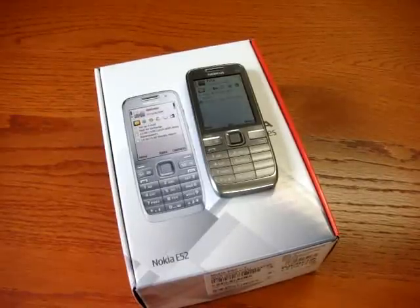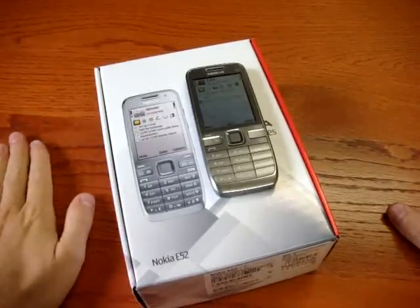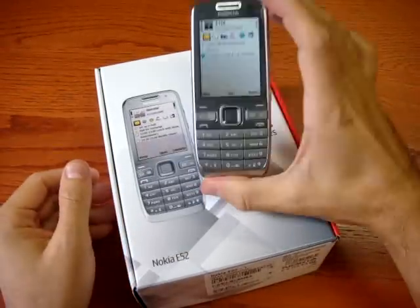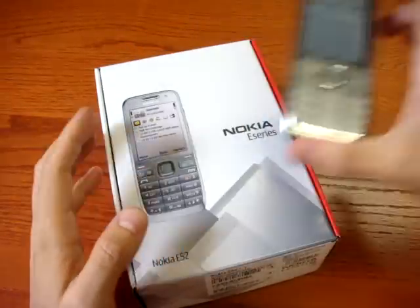Welcome back on the lab of CellulareMagazine.it with Emilio Vignapiano. Today we are with the Nokia A52, evolution of the Nokia A51.